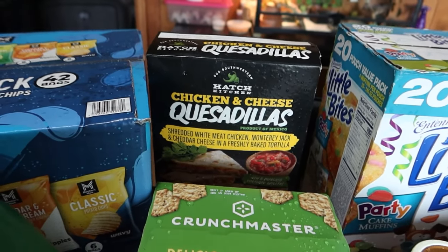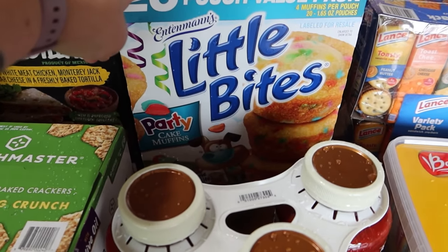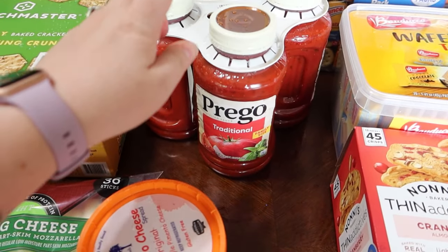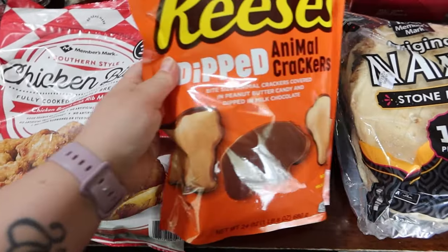In the back, Chicken and Cheese Quesadillas, which Jackson is waiting patiently to have one for lunch — he hasn't eaten yet. Little Bites, the Funfetti Party Cake Muffins. Three-pack of Prego spaghetti sauce. Reese's Dipped Animal Crackers — definitely an impulse purchase.